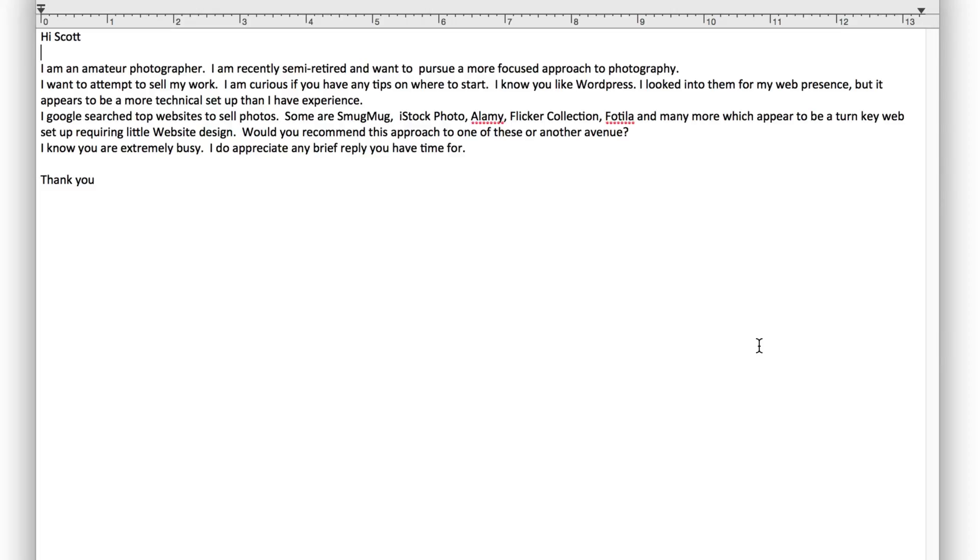I know you like WordPress. I looked into them for my web presence, but it appears to be a more technical setup than I have experienced. I Googled top websites to sell photos. Some are SmugMug, iStockPhoto, Alamy, Flickr Collection, Fotolia, and many more, which appear to be a turnkey web setup requiring little web design.